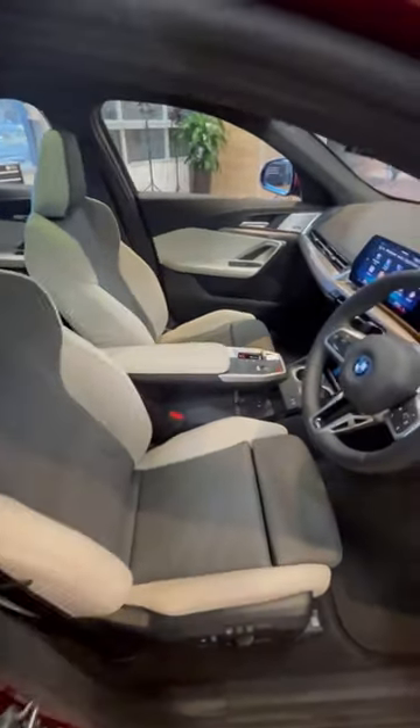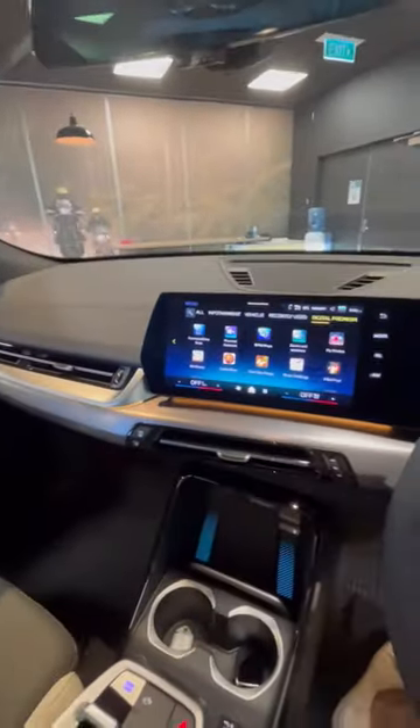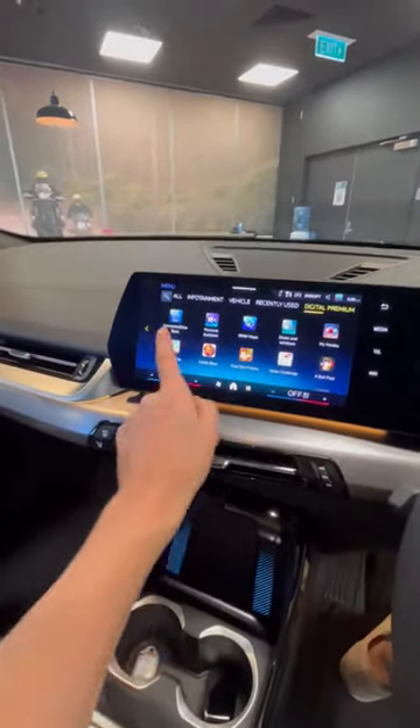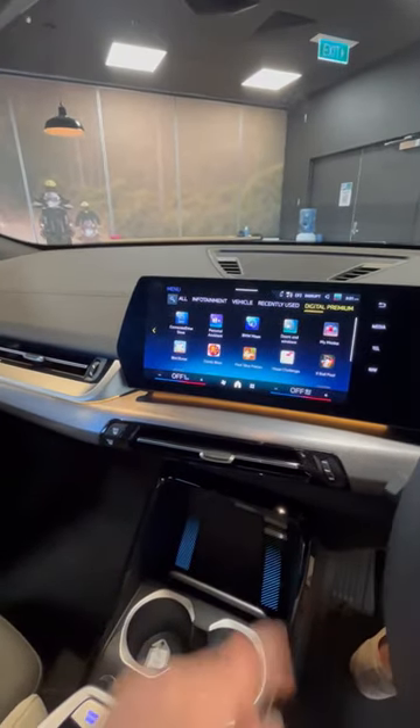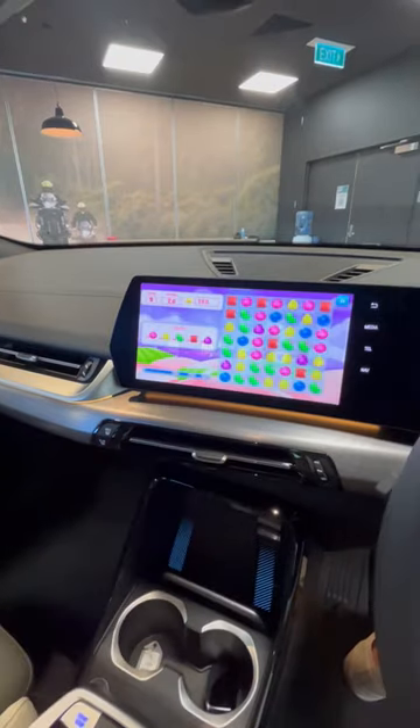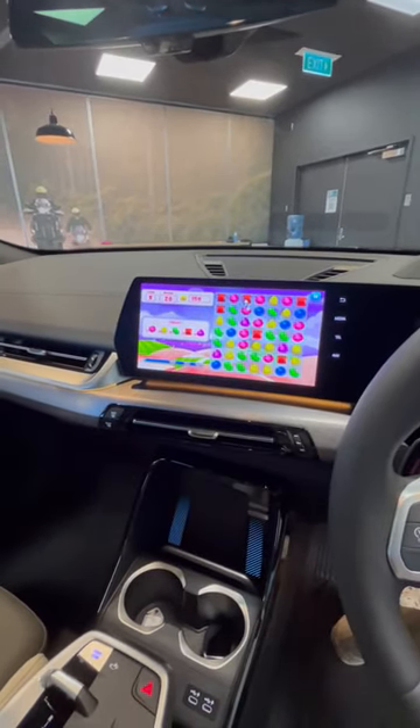The interior is pretty schmick. These seats are supportive, comfortable, and they look awesome. You've got the iDrive 9 system, which has better hardware, runs on Android instead of the Linux operating system, and it's got video games too — pretty cool.